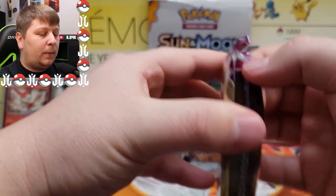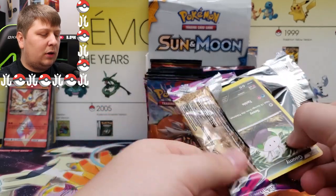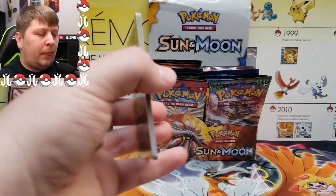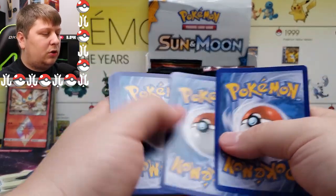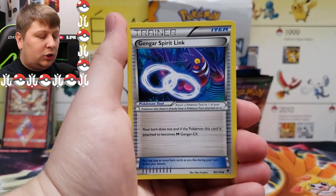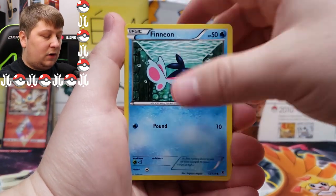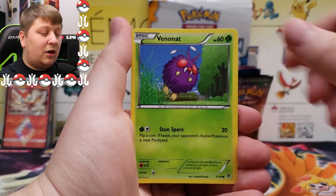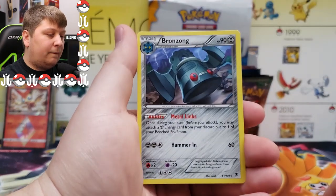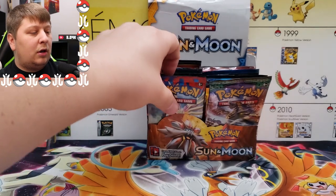Next up is Ancient Origins — a solid set. It's got the full art silver Dialga card I think, which would be super cool to pull. One, two, three to the front — we got a Gengar Spirit Link, Croconaw, Klefki, Goomy, Whitleo, Finneon, Murkrow, Gourgeist, a reverse rare, and a Bronzong regular rare. Darn.